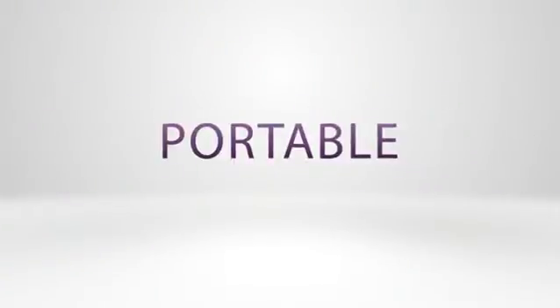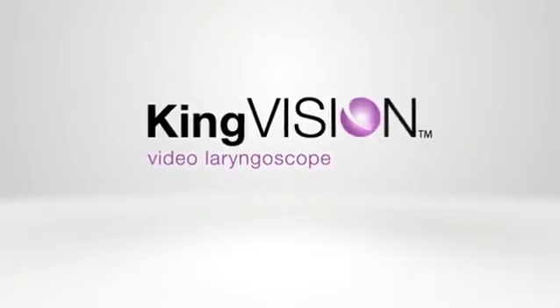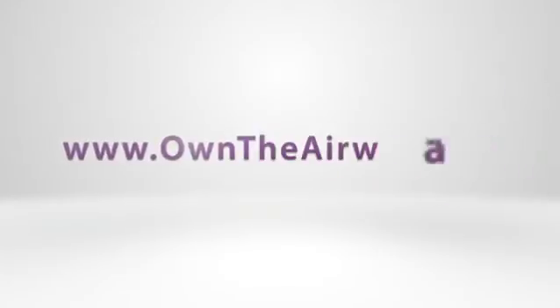Durable. Portable. Affordable. The KingVision Video Laryngoscope. Be visionary. OwnTheAirway.com.